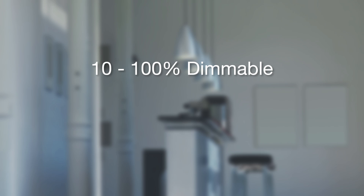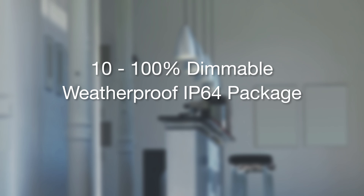In addition to this, they are 10 to 100% dimmable, come in a weatherproof IP64 package and have a 5 year warranty, making this a competitive product to consider.